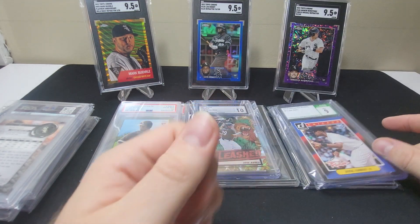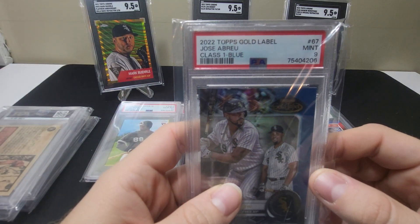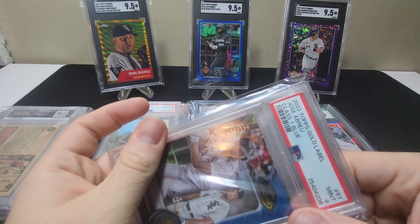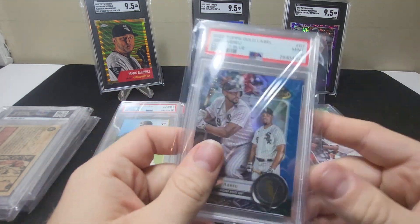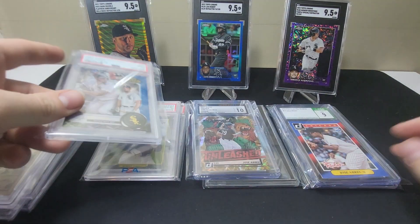Next here is a Jose Abreu 2022 Topps Gold Label Class One Blue, which is out of 136/150. I don't like how PSA doesn't give the numbering on the card, but this is what it is.